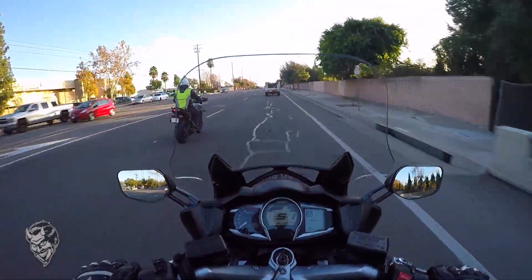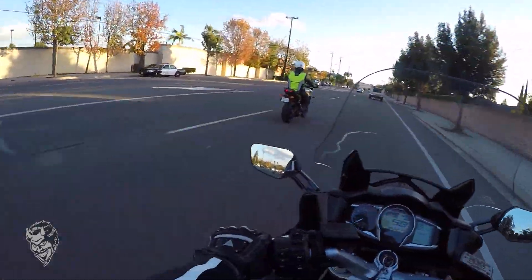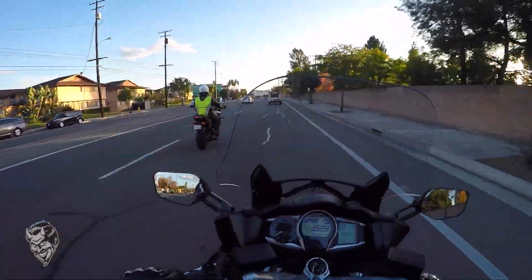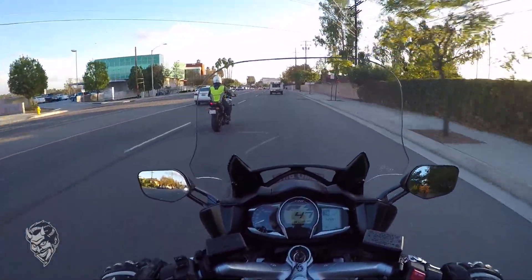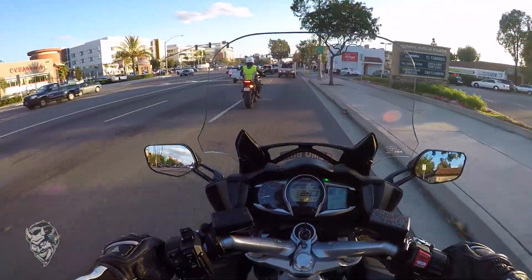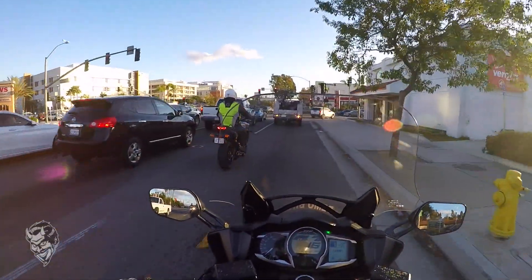For a bike this big, I do want to see a sixth gear. But it doesn't feel heavy at all — it feels very light and very maneuverable for a bike this big.